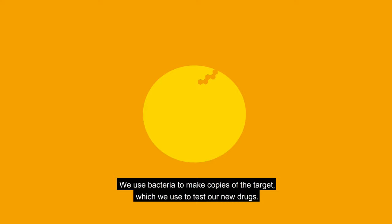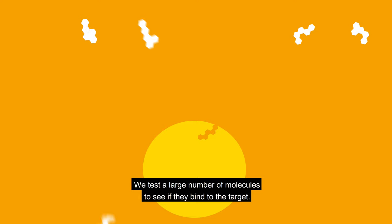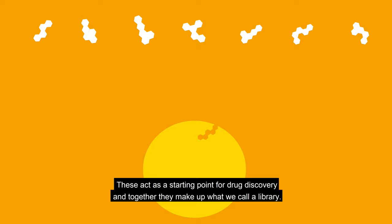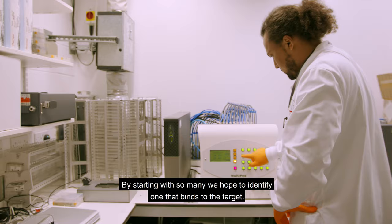We then begin the search for a new drug. What we're looking for is a molecule that will bind to the target and affect its action. We test a large number of molecules to see if they bind to the target. These act as a starting point for drug discovery, and together they make up what we call a library. Usually, there's around 200,000 different molecules in the library we test. By starting with so many, we hope to identify one that binds to the target.